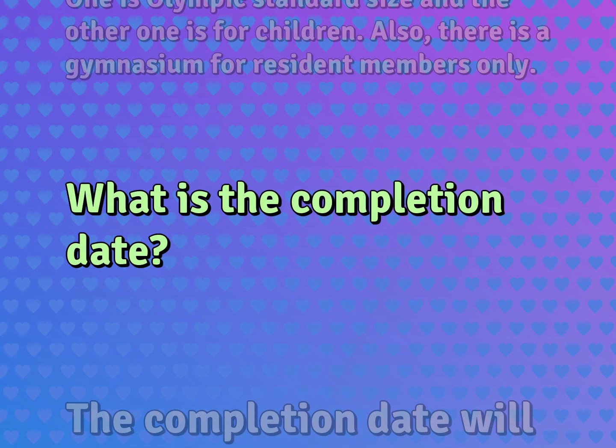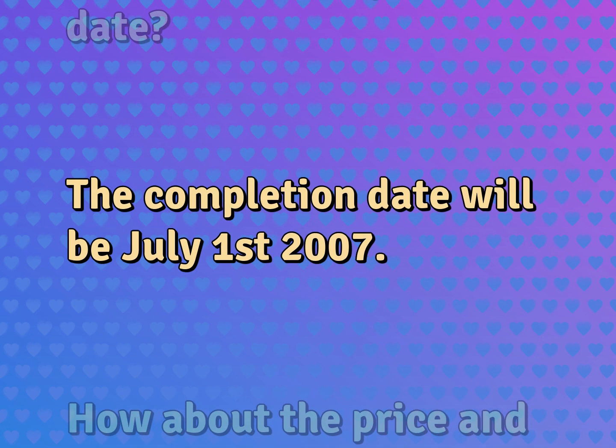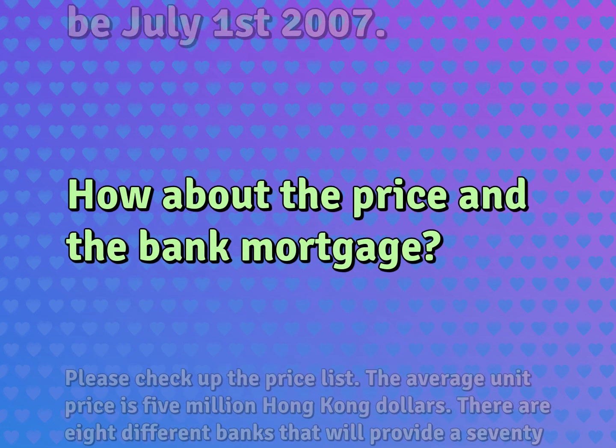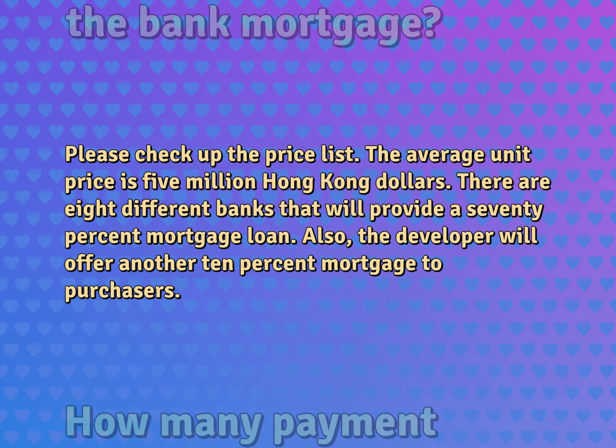What is the completion date? The completion date will be July 1, 2007. How about the price and the bank mortgage? Please check up the price list. The average unit price is 5 million Hong Kong dollars. There are eight different banks that will provide a 70% mortgage loan. Also, the developer will offer another 10% mortgage to purchasers.